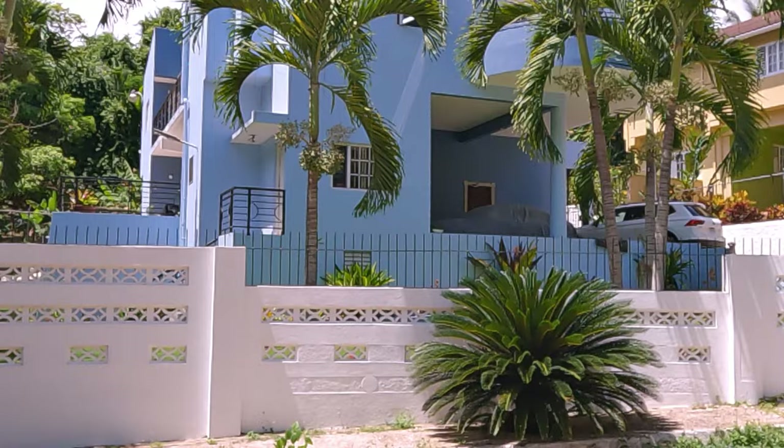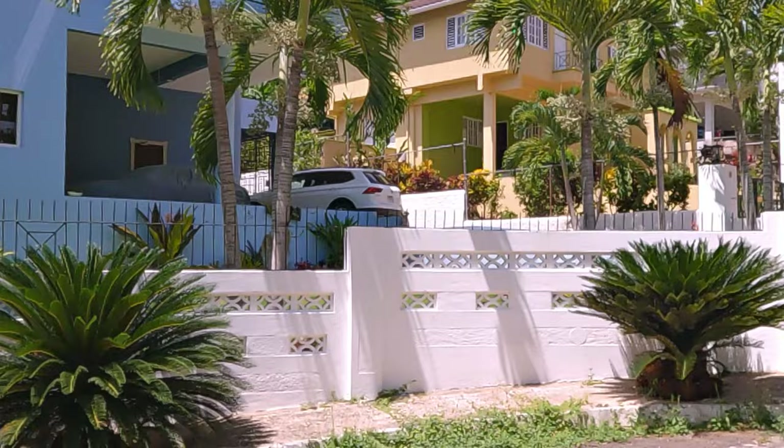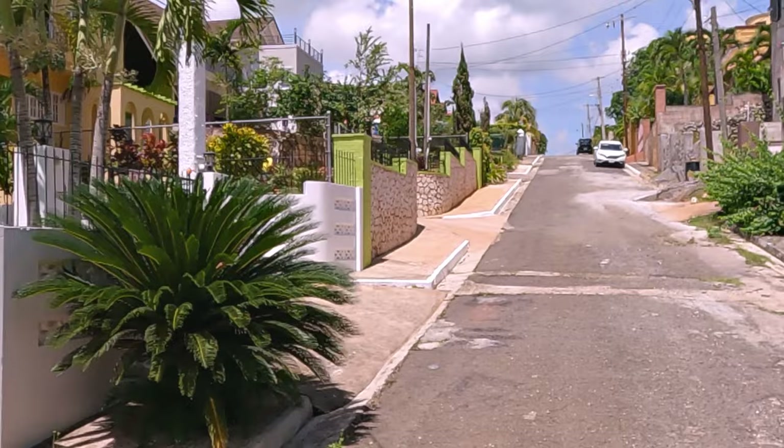That actually looks nice, and then they have the pointy things on top — yes, to keep anyone from climbing over. Keep the honest people out.